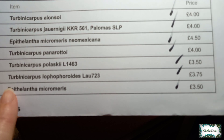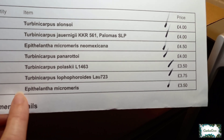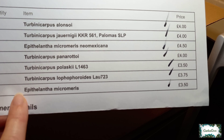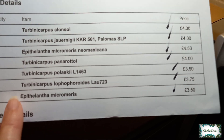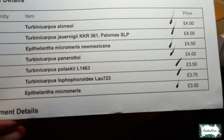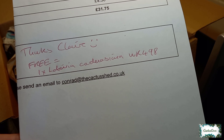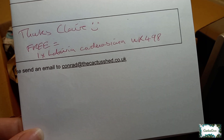I've ordered another Epithilantha micromeris because I had one last year and it produced a fruit pod, then it just rotted and died away very quickly. I also lost a Turbinicarpus last year — it just completely rotted. And here at the bottom, I've got a free cactus plant: this is Labivia cardensiana.